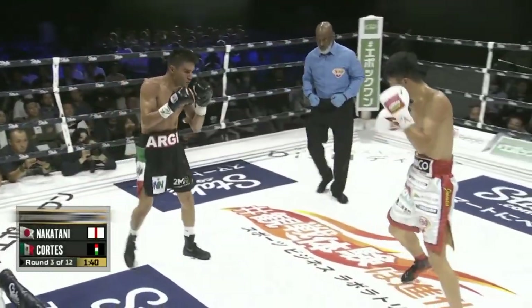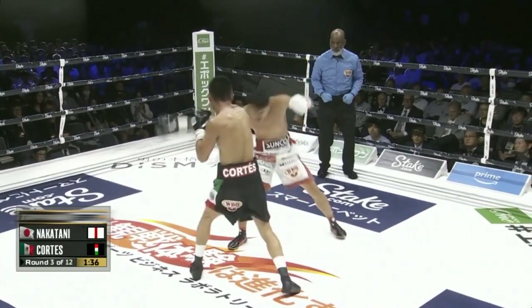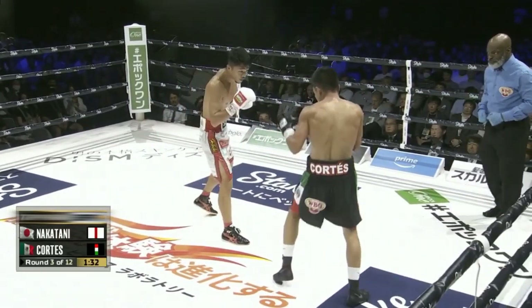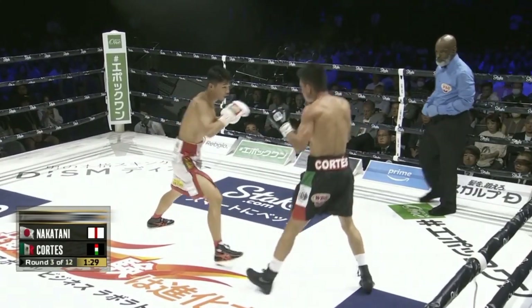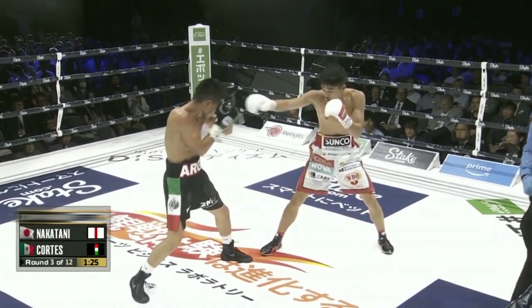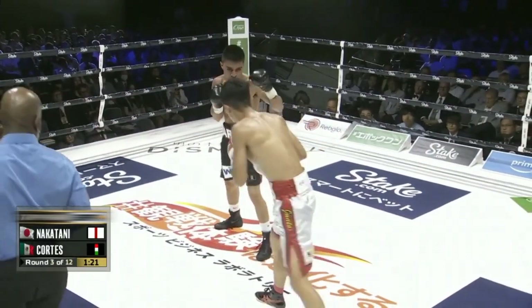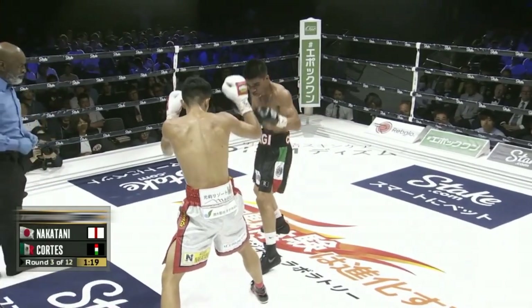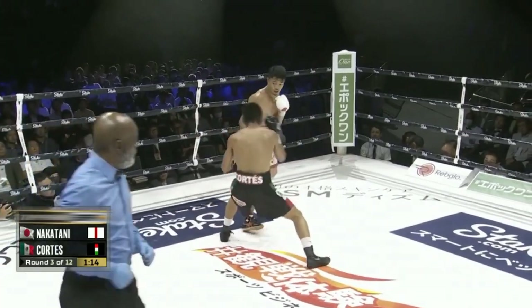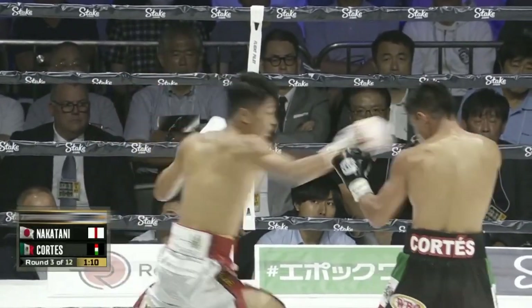Feet getting tangled up, which happens so often when you have the orthodox and southpaw fighters, each lead foot battling for that outside position. As you can see, when you let that left hand go, it has come more Nakatani's way as he's established everything just off that jab in the first two rounds. For the first time they get a little rough on the inside in round three. Nakatani needs to start changing directions because he's going in the direction of Cortez's right hand — every time he gets too close, Cortez will let that right hand go. If you're going to be predictable in your movement, Cortez is going to capitalize eventually. Now he switches directions just a bit.